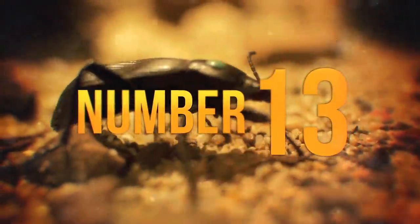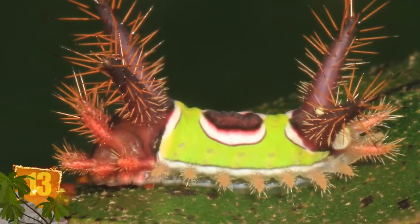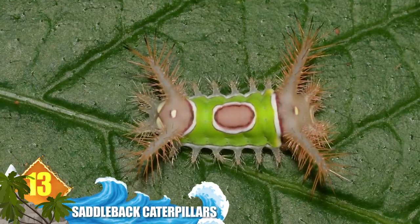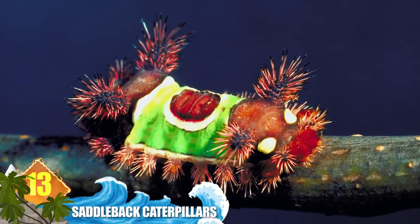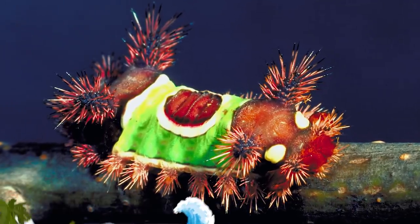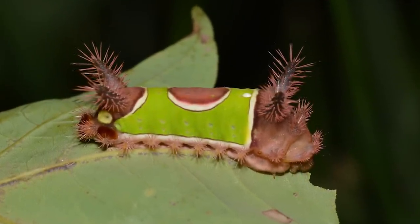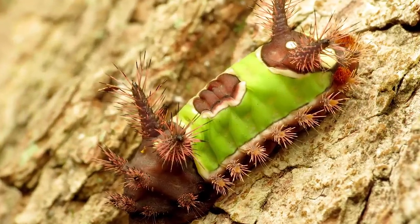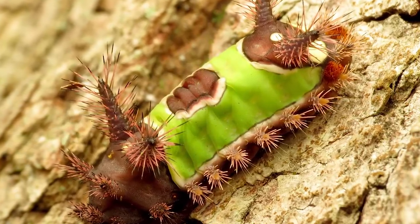Number 13: Saddleback Caterpillars. Found from eastern North America into parts of Mexico, the common name is inspired by the reddish-brown spot in the centre that recalls a saddle. The insect is also noted for its fleshy horns, which are covered in hairs along with the rest of its body. Those hairs secrete a toxin that causes nausea and a painful swollen rash in humans. Sometimes the venom can trigger more serious symptoms like anaphylactic shock or hemorrhaging.